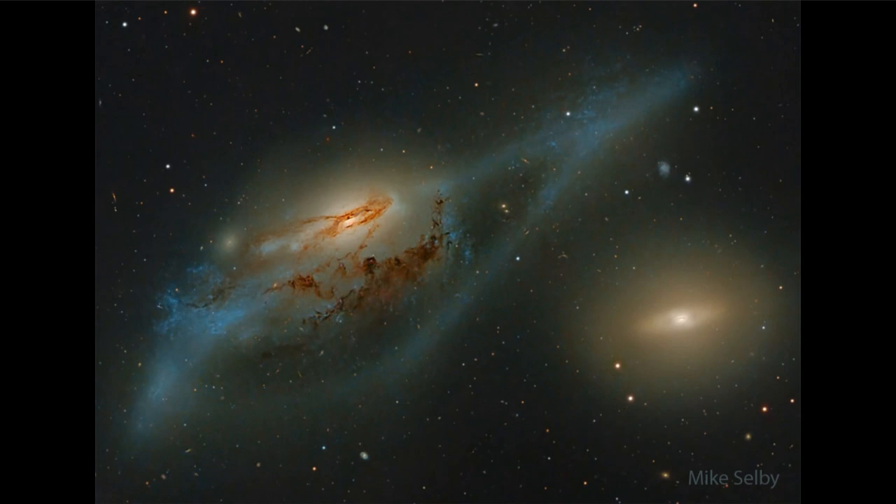We can also see distortion within the central portions of the galaxy, and the dust lanes are not as smooth as we are used to seeing within other individual galaxies.